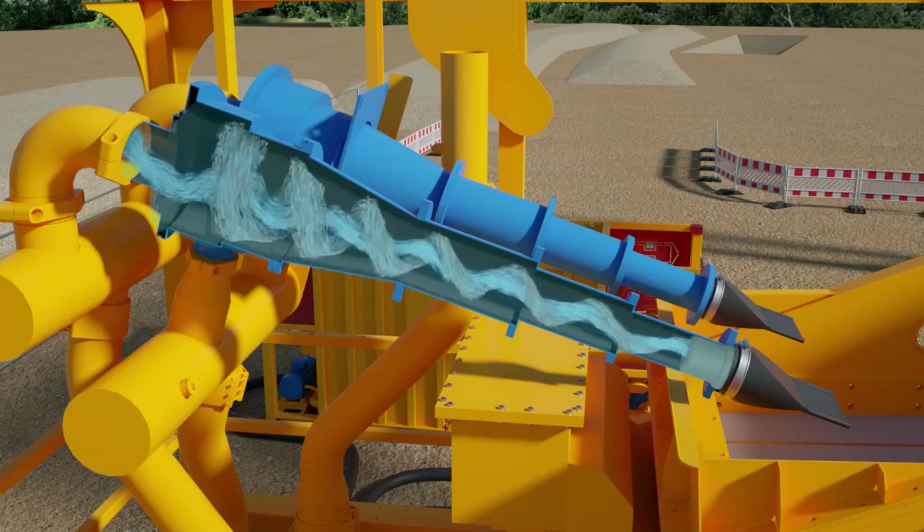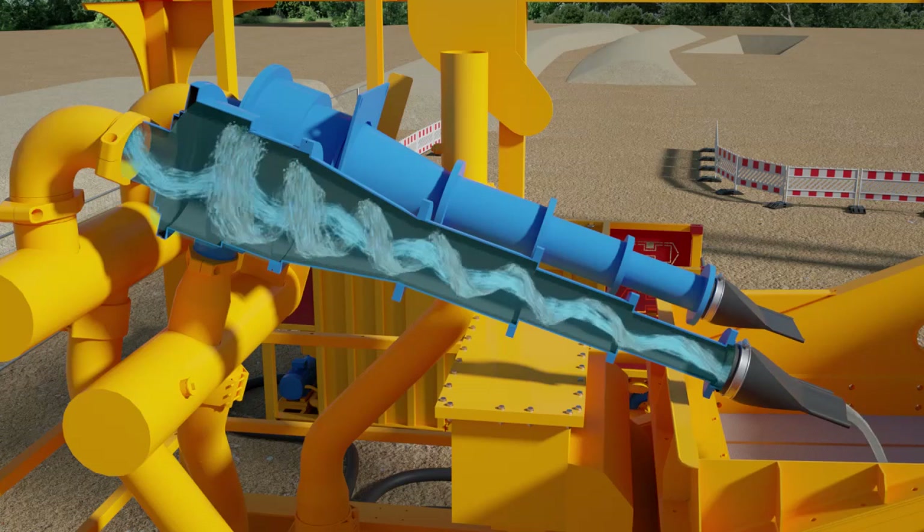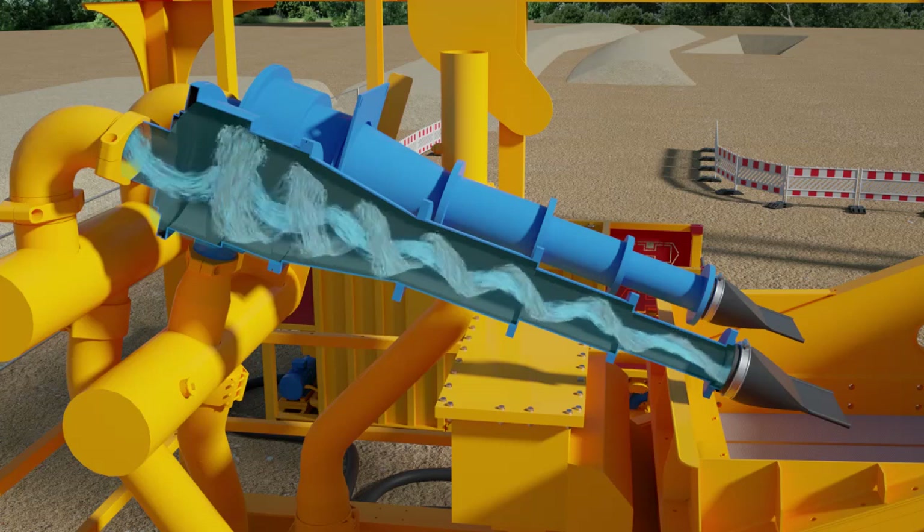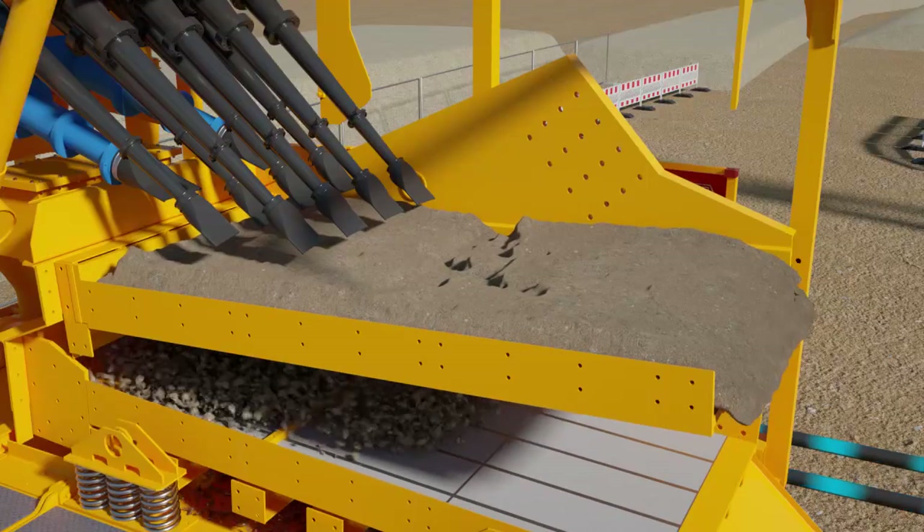Heron Connect separation plants use high-pressure hydrocyclones which, due to their form and length, permit the slurry going in to reach high centrifugal velocity, which makes them have a very low cutting point. The inner of the cyclones are made up of polyurethane, which also makes them very long-lasting. The cyclone underflow is discharged through the urethane underflow regulator that opens and closes sequentially, subject to the solids loading.